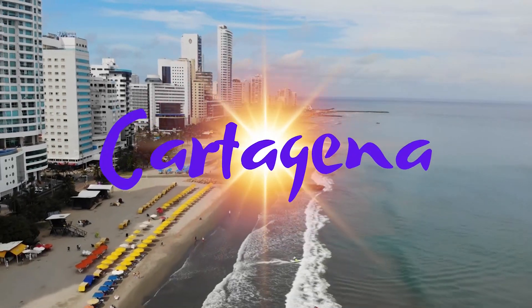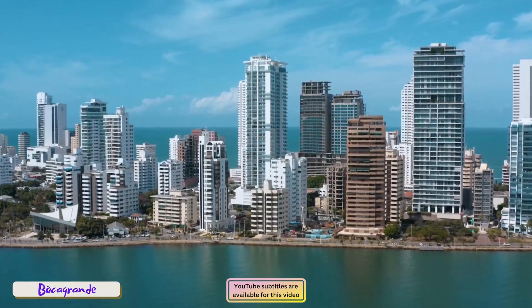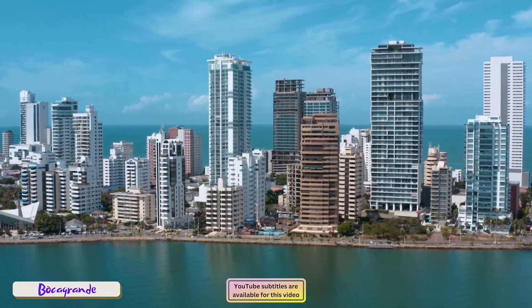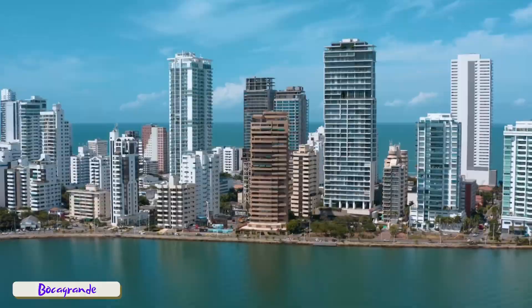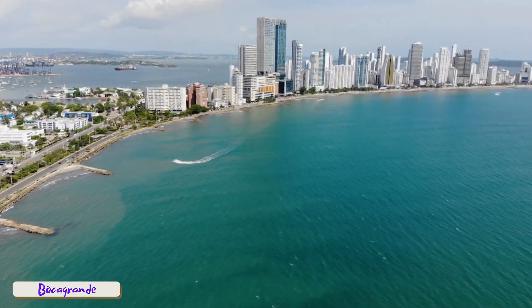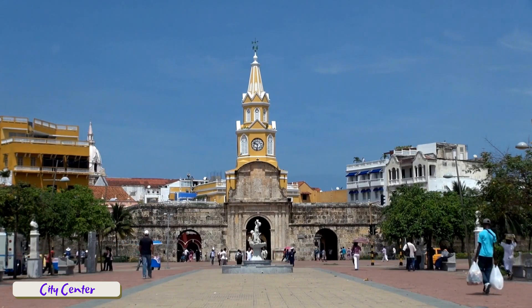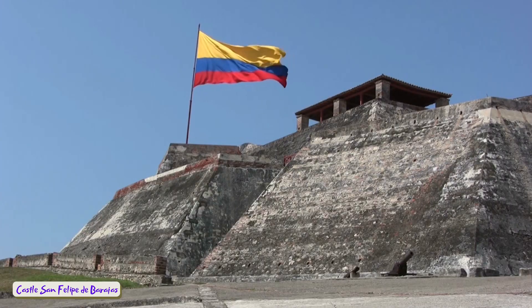Welcome to the stunning city of Cartagena de Indias, more well known as simply Cartagena, Colombia's gem of the Caribbean coast. Not only is the city the number one tourist destination in the country, but it's also home to the country's biggest port, making it an important city for international trade and commerce. In this video I'll show you some of the historic city's best attractions and some cool sights and experiences that you can enjoy regardless of your budget.